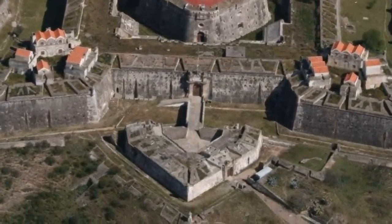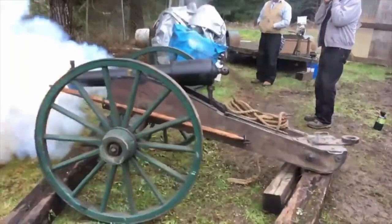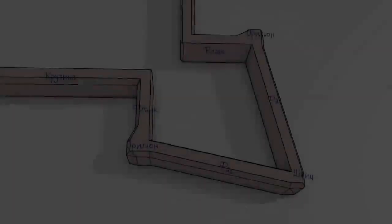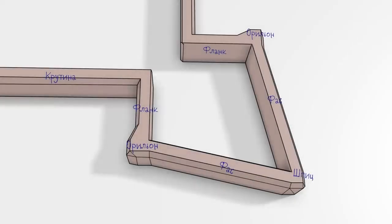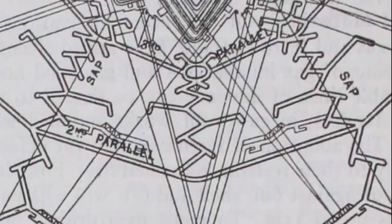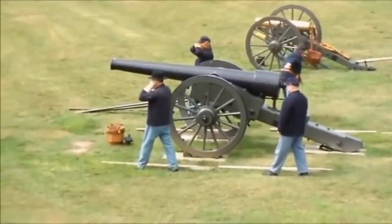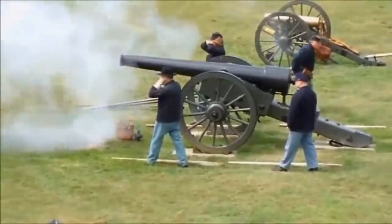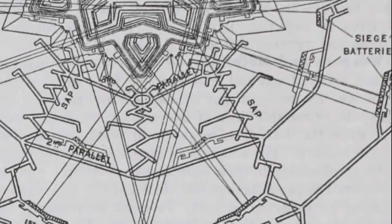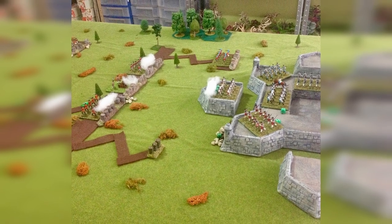Two zigzag trenches were dug toward the chosen defense area, and at 600 meters from the covered path, the first parallel was excavated, providing a base for the initial battery positions. These batteries unleashed ricochet fire on the faces of the chosen bastions to suppress the fortress's artillery. Two more zigzag trenches then extended from the first parallel, and the second parallel was dug 320 meters from the covered path — artillery batteries here complemented the first parallel's work, but more effectively. From the second parallel, three trenches extended further: two directed toward the tips of the bastions and one toward the ravelin. At 30 meters from the covered path, the third parallel was dug, forming a platform from which the assault on the fortress would begin. This tactical approach would also find its reflection in the tactics of World War I.